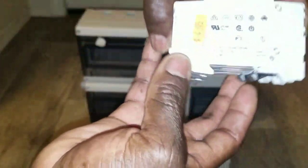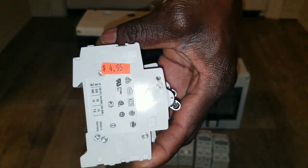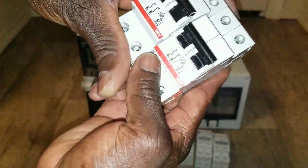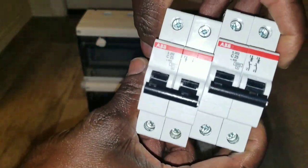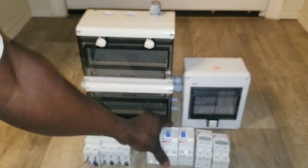I also have some DC breakers. These here are all AC. Look at the price — I got them for $4.99 each, not bad at all. These are all AC breakers, the ABB brand — look it up on the internet. They're 25 amp each, and I got three of these international ones.